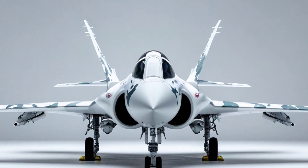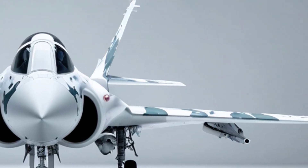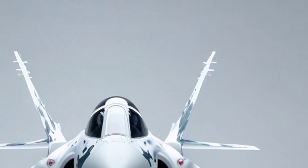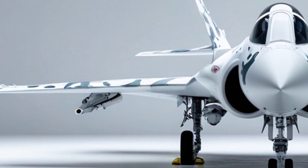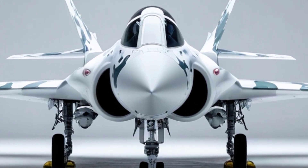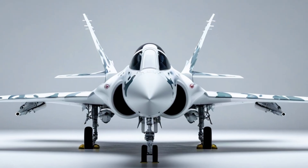The development timeline is moving fast. The prototype had its first taxiing tests in 2023, and by 2025 it took its first official flight. The Turkish Air Force aims for full operational capability before 2030, with plans to integrate KAAN alongside unmanned platforms like the Bayraktar Kizilelma, forming a manned-unmanned combat team. That synergy could change the game.